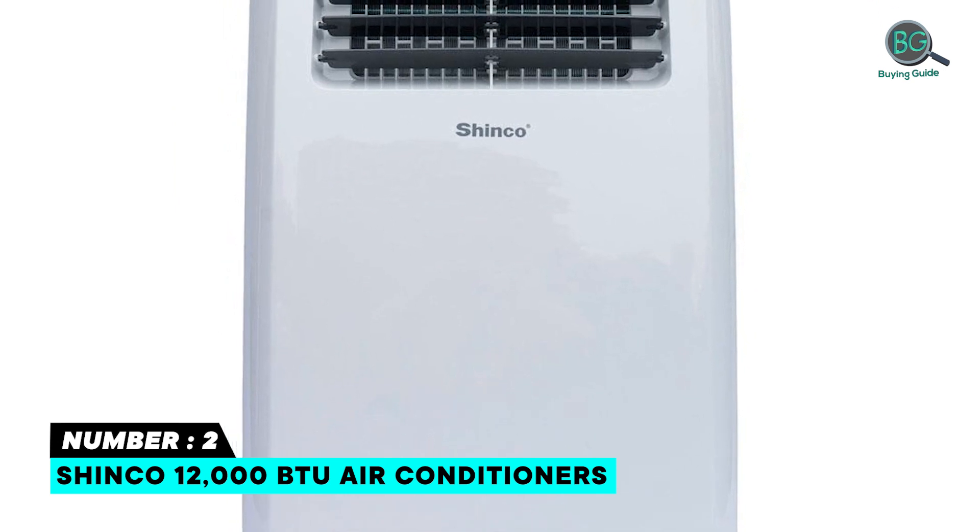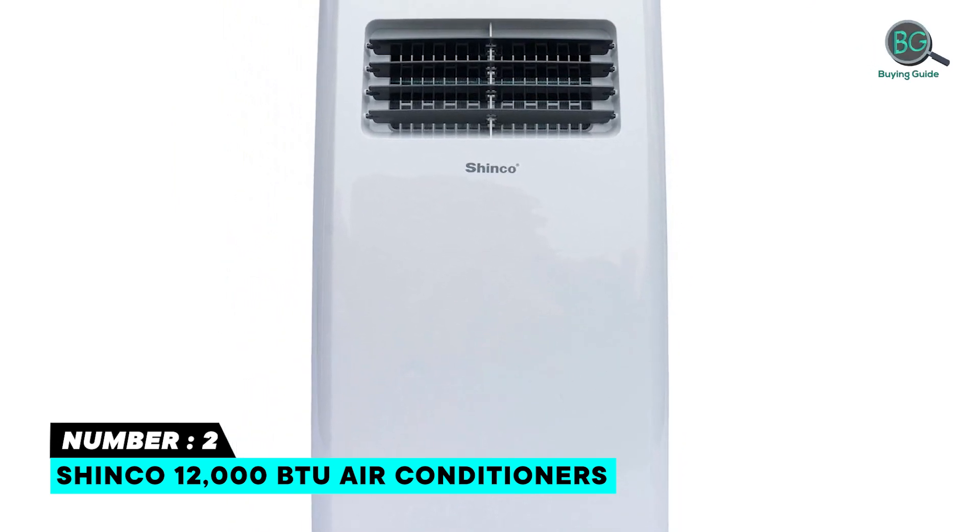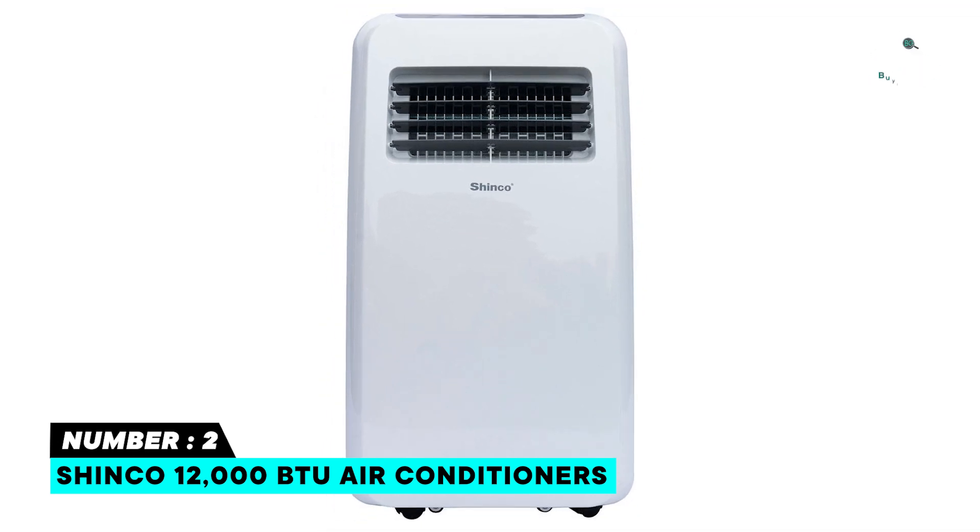The Shinco features an LED display, a simple selections panel, a full-featured remote, a 24-hour timer, and a quiet 52 dB output on low speed mode for disturbance-free nights.